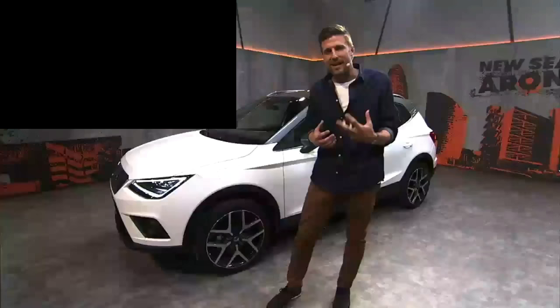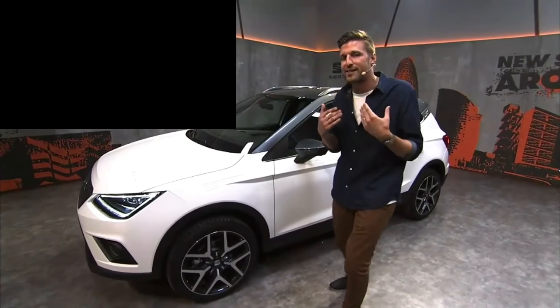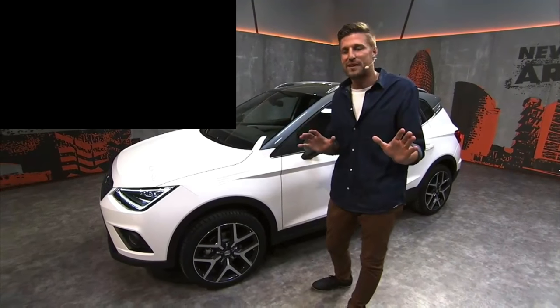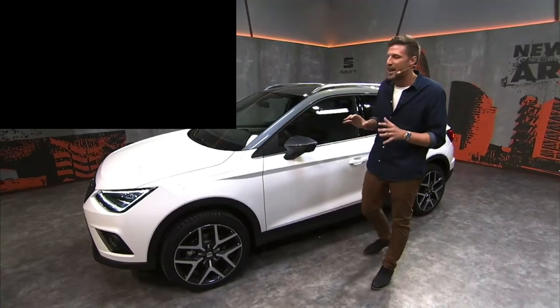Stan from Austria asks: will there be a Cupra version? Think of the Cupra as like the remix edition. We're still launching the original right now, and as far as I know there is no Cupra on the horizon — but you never know what comes down the pipe. Right now we're very excited about the Seat Arona, the original.